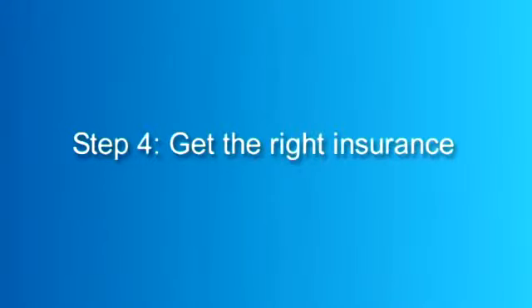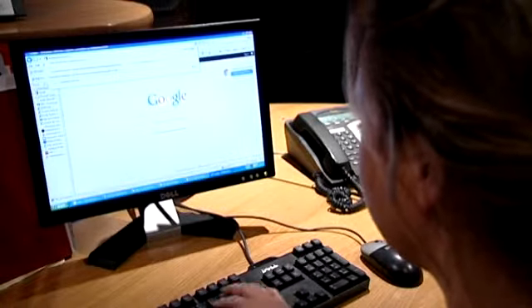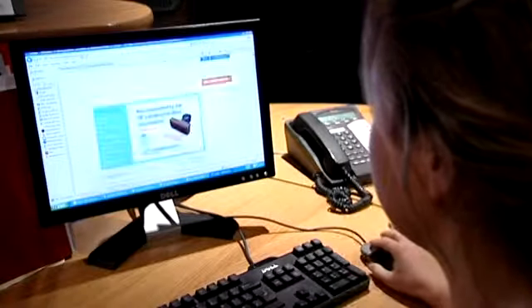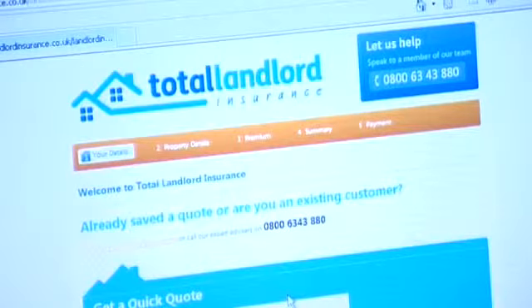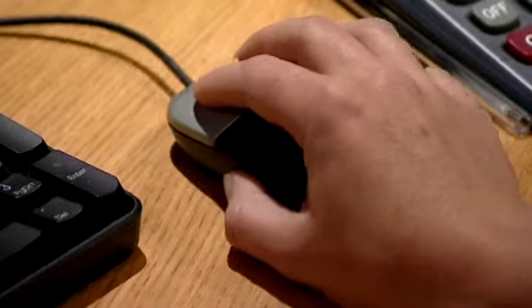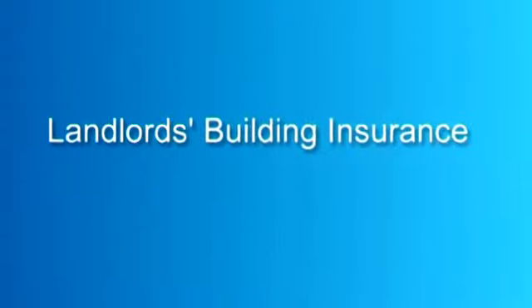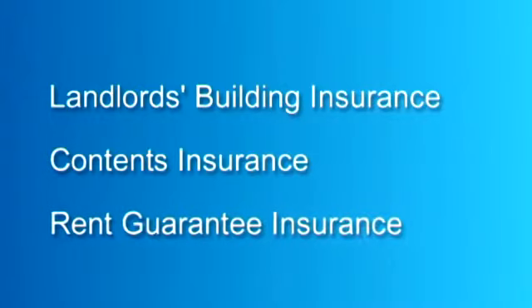Step 4: Get the right insurance. It is important to have adequate insurance cover — your regular house insurance will not suffice. Landlord's insurance offers you specialist cover designed to protect you financially through a range of eventualities. There are two types of landlord's insurance: buildings and contents. Landlord's building insurance helps to protect the actual bricks and mortar of your rental property from things like fire and flooding. If you have furnished the property, you may also want to consider contents insurance. You can also take out rent guarantee insurance, another important component when letting your property.